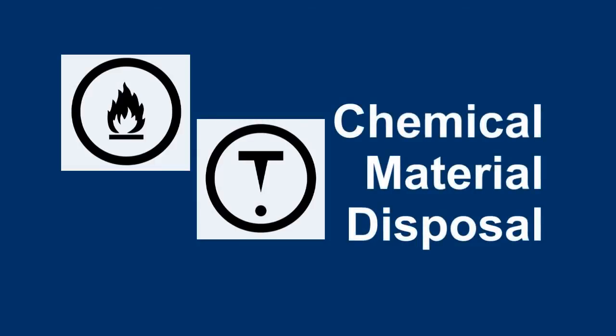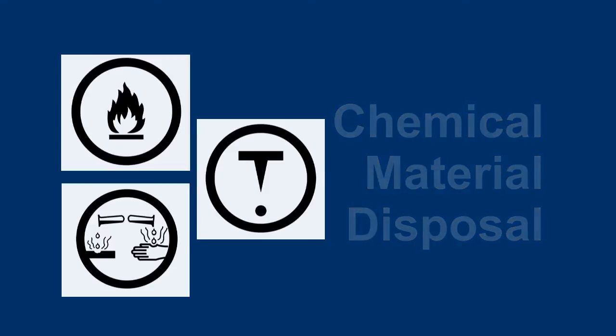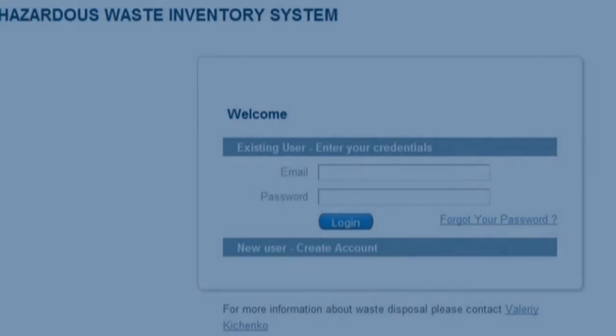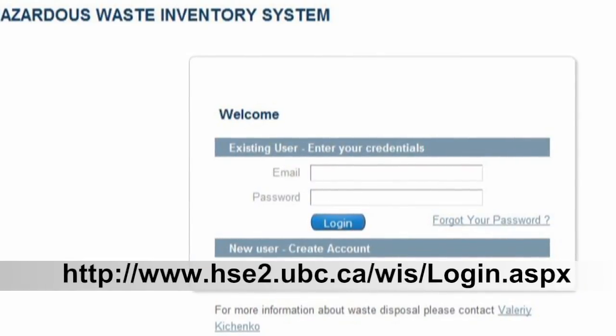For chemical material disposal, we provide an online chemical waste inventory system to serve your disposal needs. To access our chemical waste inventory system, use the URL displayed on the screen.